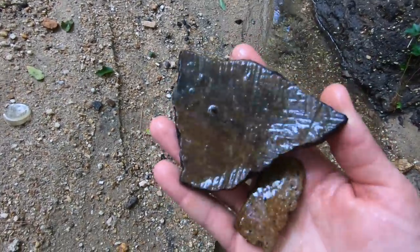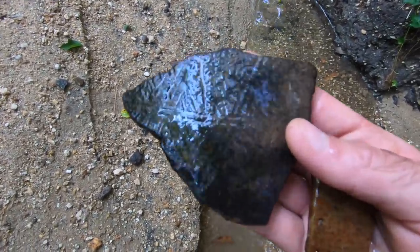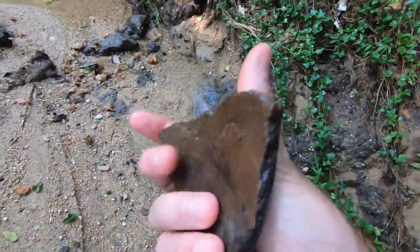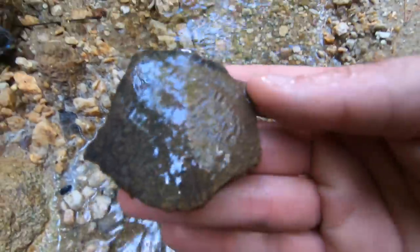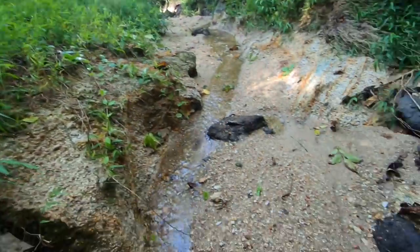Whoo buddy, yeah — that's lovely. Amazing stenciling there. Both sides — could you imagine if that piece was complete? Amazing. I love doing this.